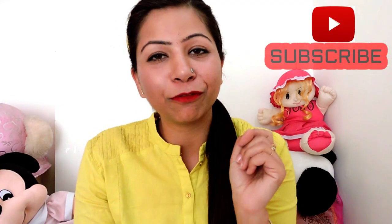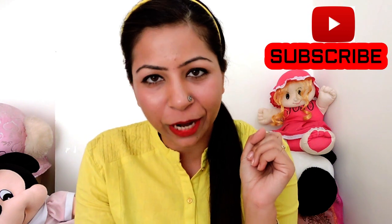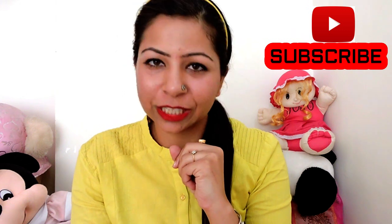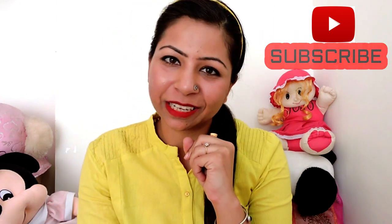Welcome back! Hit the like button if you liked this video and don't forget to subscribe to my channel. I will see you tomorrow or the day after with some good weight loss tips and tricks. Until then, take care, bye bye!